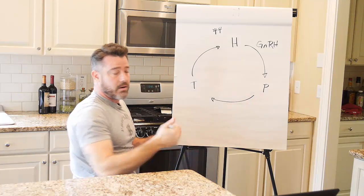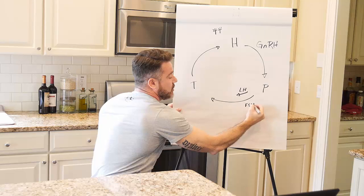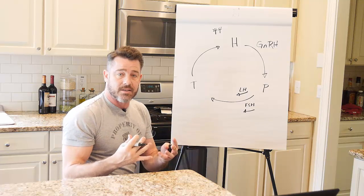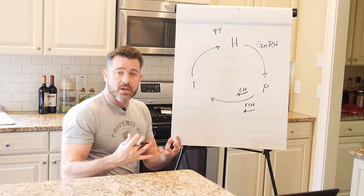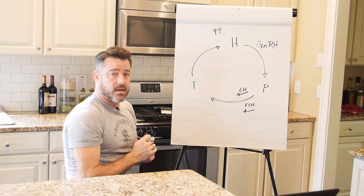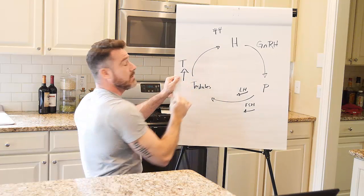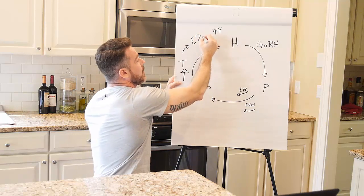The pituitary is kind of like a double-barreled shotgun — it fires two things at once: one is LH, one is FSH. The testicles are primarily made up of two different types of cells: Leydig cells, which luteinizing hormone operates on to facilitate the creation of testosterone, and Sertoli cells, which FSH works on to facilitate spermatogenesis — the creation of sperm. So LH is going to create testosterone and FSH is going to create sperm.